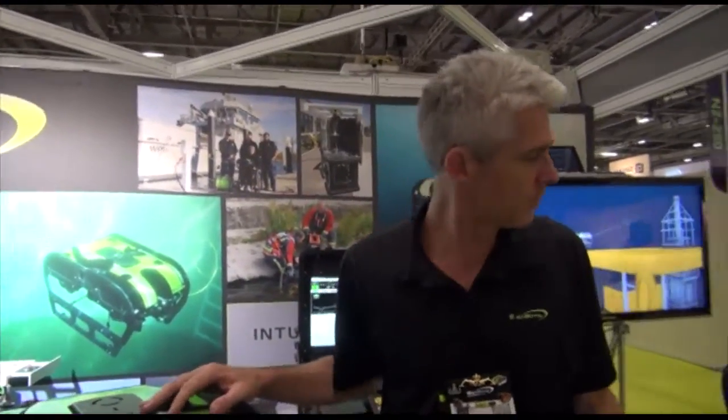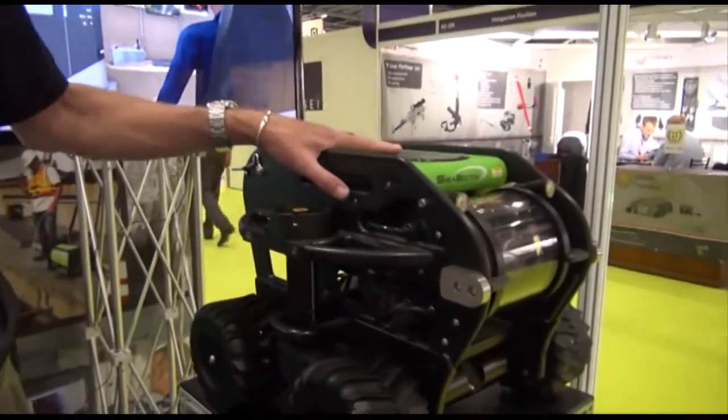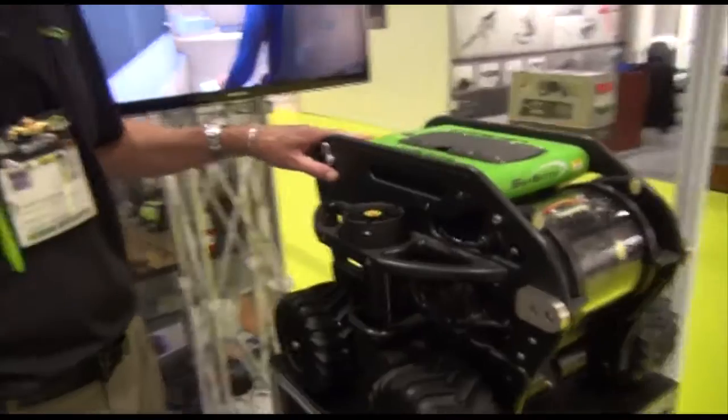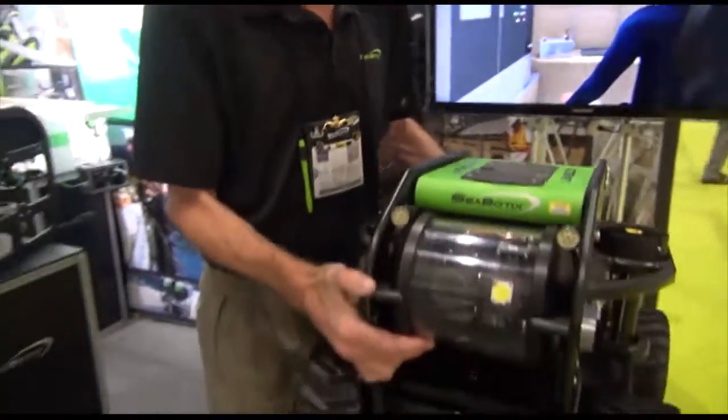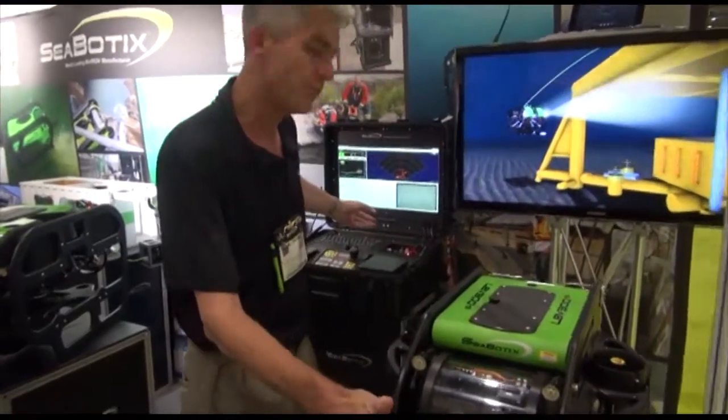So Sean, can you show us your products, please? Yes, absolutely. Primarily we make one-to-two-man portable tethered underwater remotely operated vehicles, or ROVs. These are two prime systems, starting with our LBV 300-5. This is a traditional remotely operated vehicle, tethered to a control console which you can see behind me.